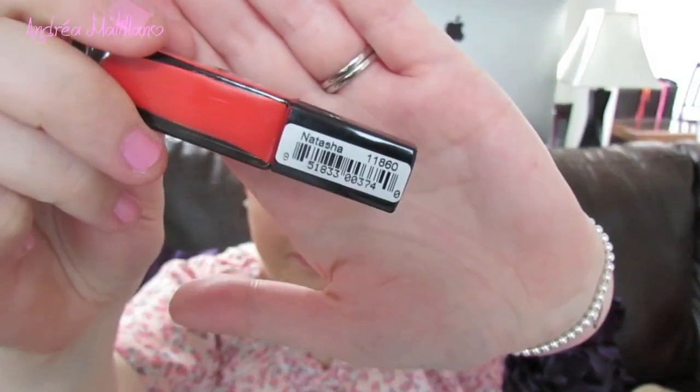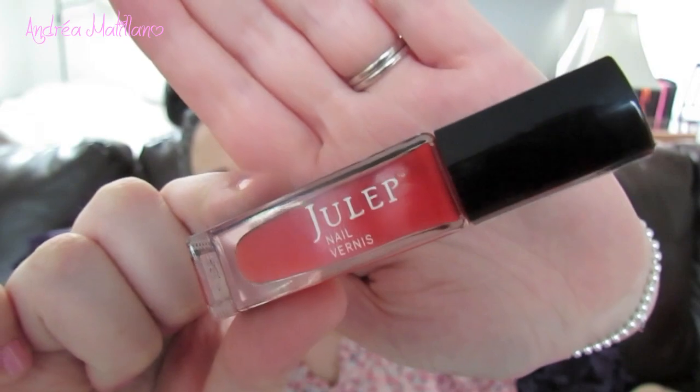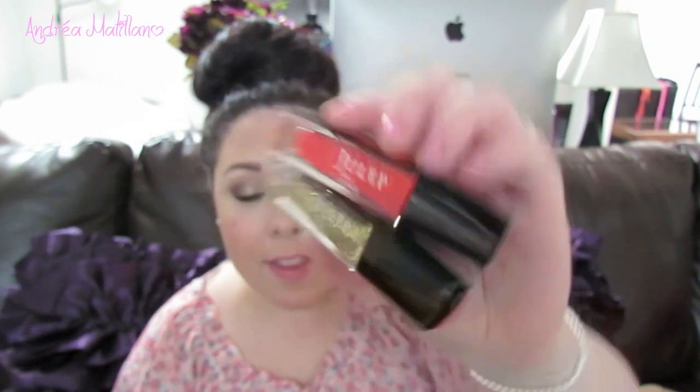The second color I got is a really pretty orangey-red called Natasha. It's like a hot fire-engine red with a little bit of orange undertones — perfect for summer. I think they might even look nice together with Oscar as an accent nail. I'm pretty sure these retail for $14, and they even sell them at Sephora now. I haven't tried Julep before but I've heard really great things about it everywhere, so I'm really excited.